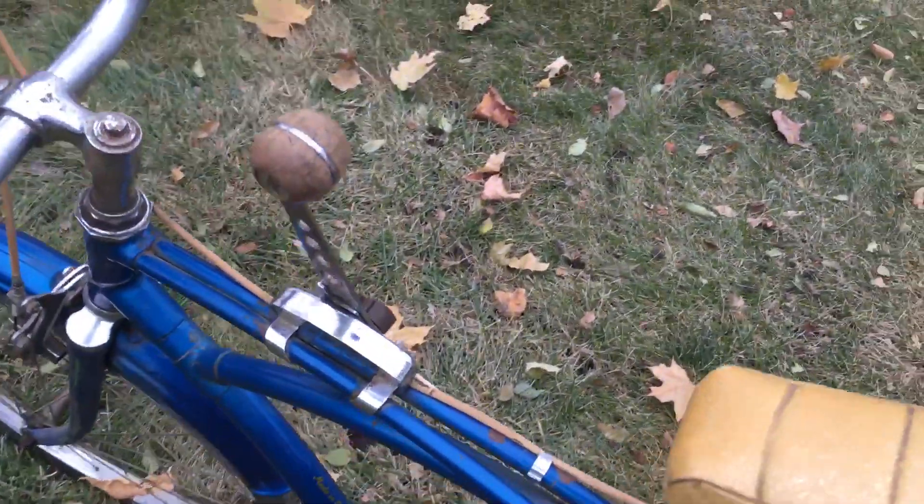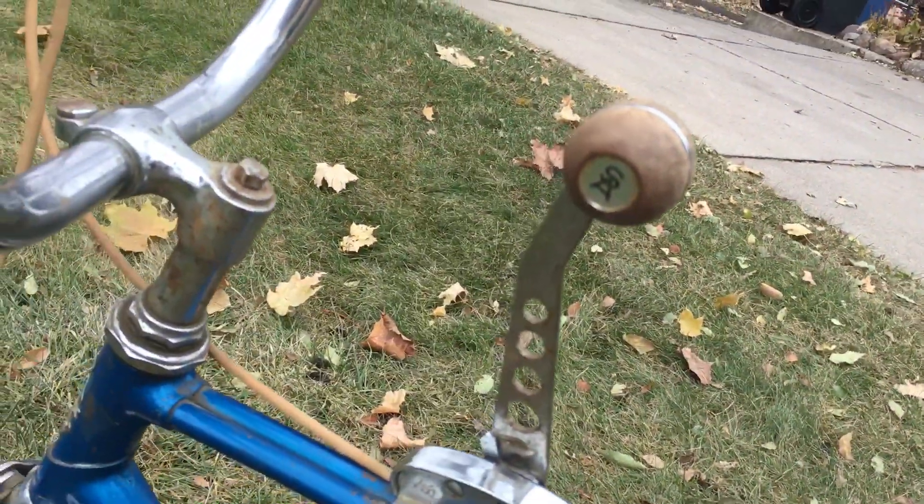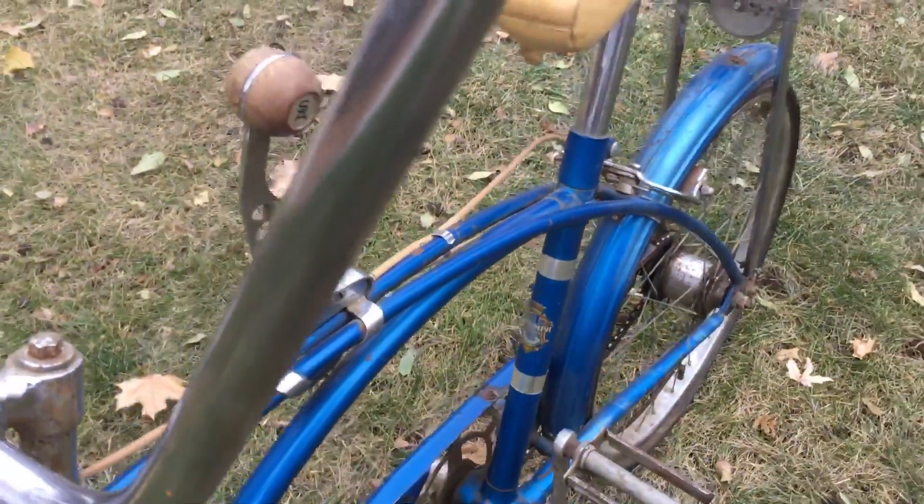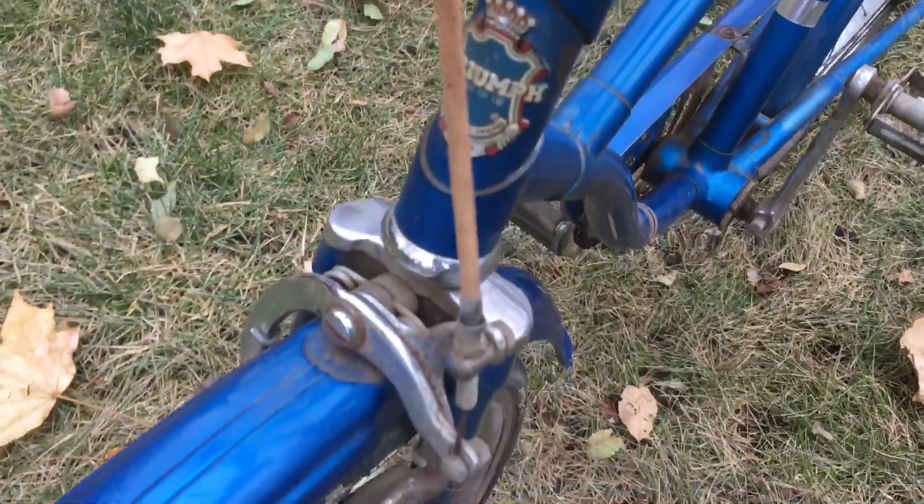You can see on the shifter it's got the Sturmey Archer logo. Here it says 'Made in England.' There's also a badge on the seat tube and on the head tube. Side pull caliper brakes.